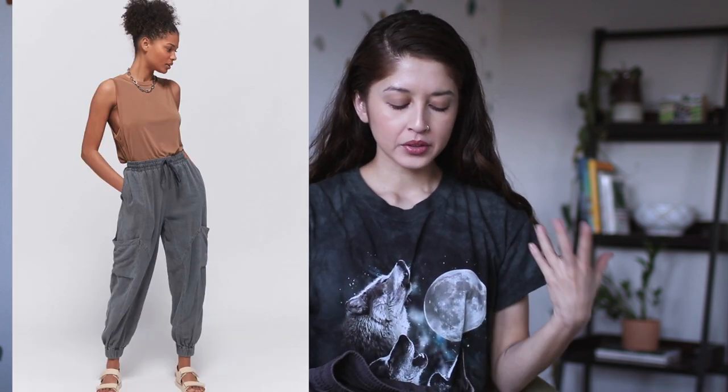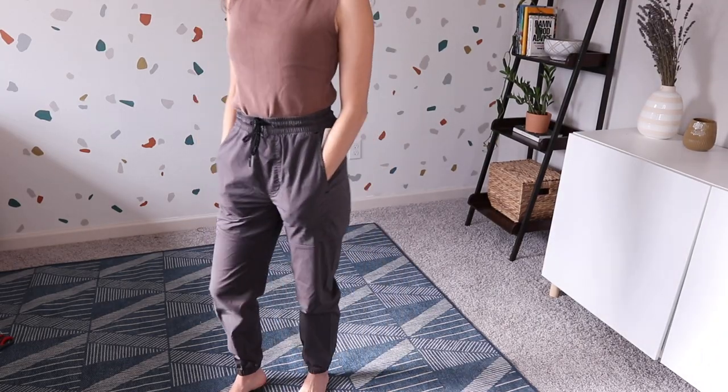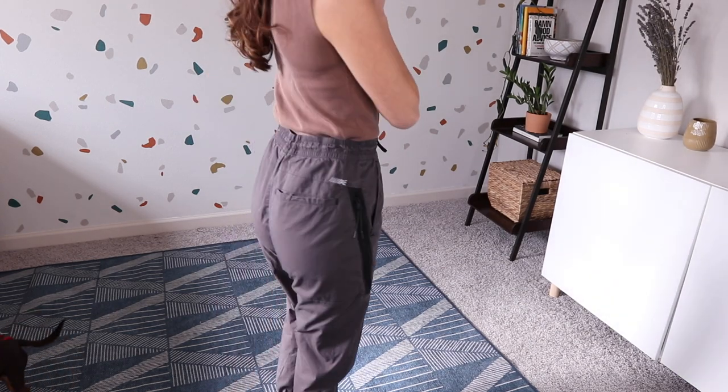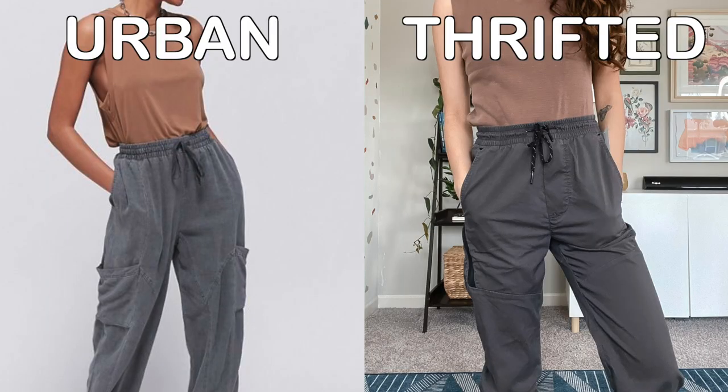So the next item I found are these jogger pants, and they are a bit different from the Urban Outfitters one. These are more of a utility pant material, whereas the Urban Outfitters one was more of a relaxed jogger material — I feel like this one is more something you wear to the gym. This item is originally from American Eagle and it is a little large on me, but I can tie it up at the waist — it has strings to tighten it. It's got the exact same detailing as the Urban Outfitters one and while it doesn't have the side pocket, it's got a cool pocket right here which I love for the gym. The Urban one was $70 originally — this one was $7.